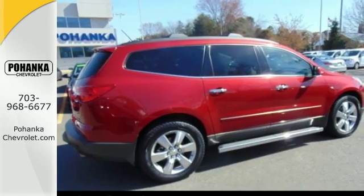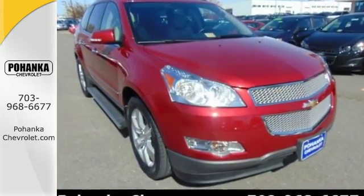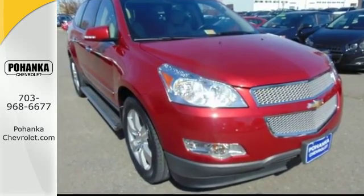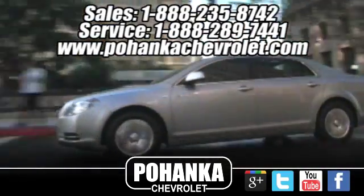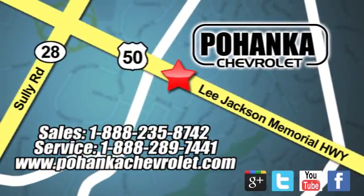Whether you need a daily commuter or an adventure machine, this Chevrolet is perfect for you. Come see it today. Bohenga Chevrolet is a great place to buy a car. We're conveniently located at 13915 Lee Jackson Memorial Highway, Route 50 in Chantilly.